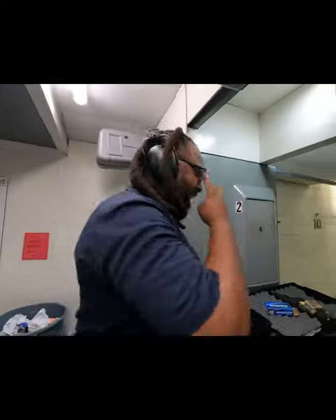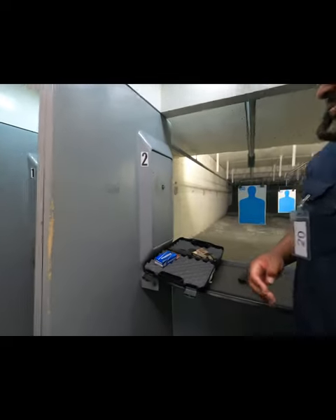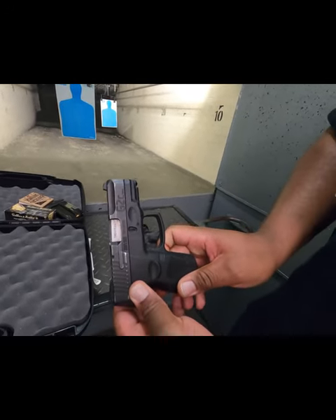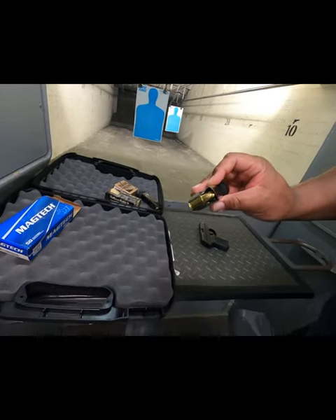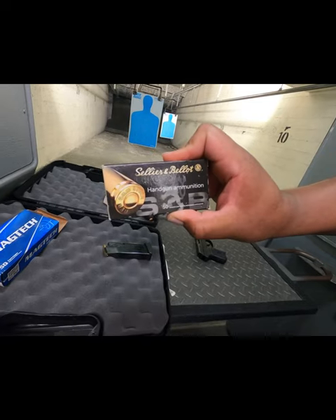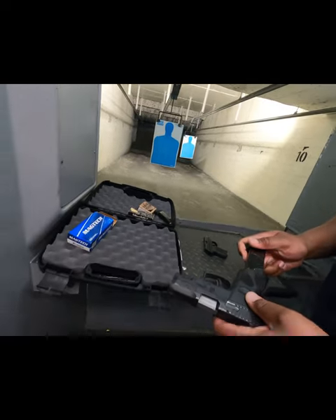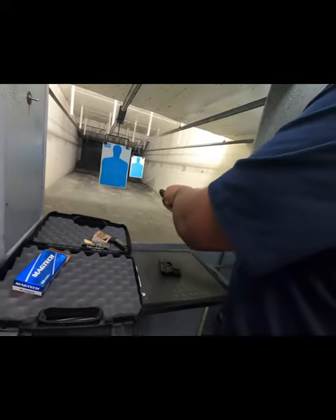Gator shoots his first full clip with the Taurus 9mm using basic ammo. He loads 12 rounds, chambers one, and fires. He notes the camera screen is blacking out while shooting.